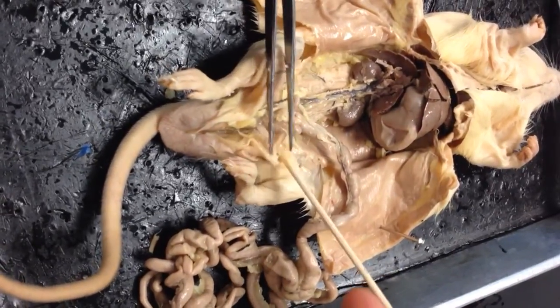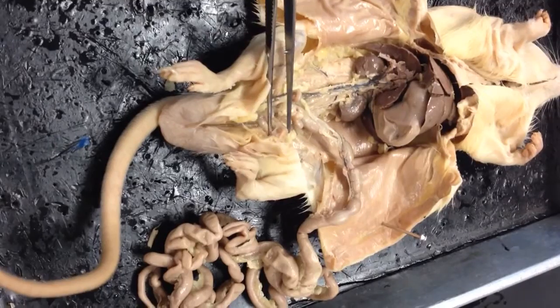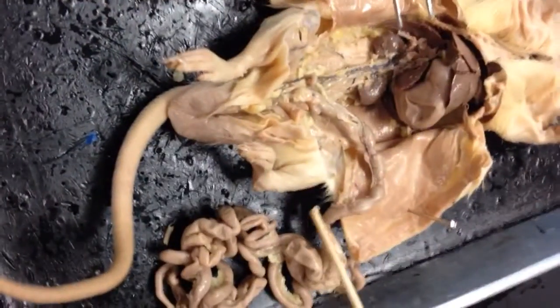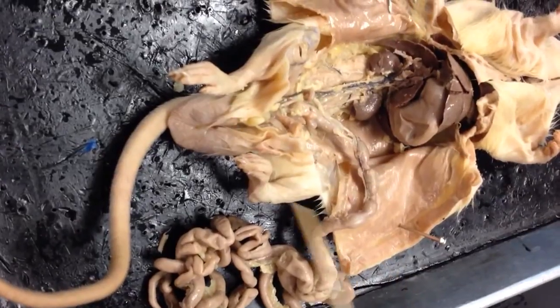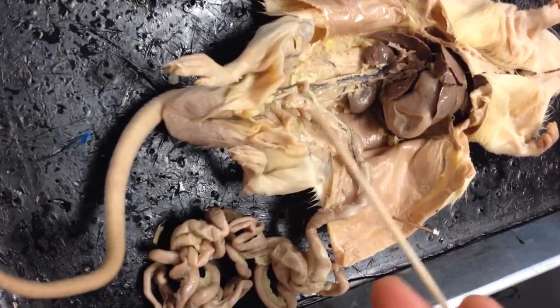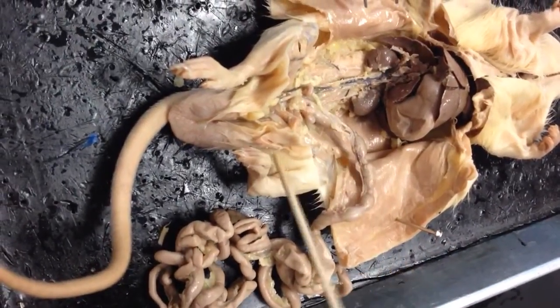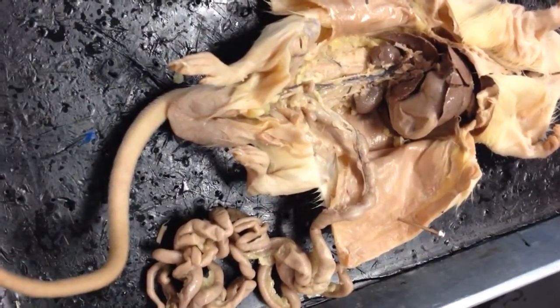I think I'm just going to step away, sorry. So yeah, the bladder is tiny. That's the bladder. So: kidney, ureter, bladder. Okay, thank you.